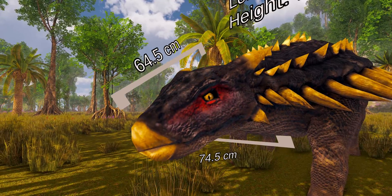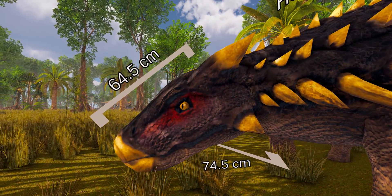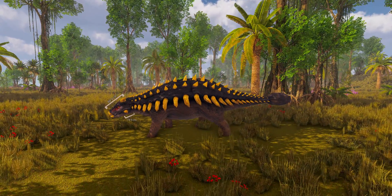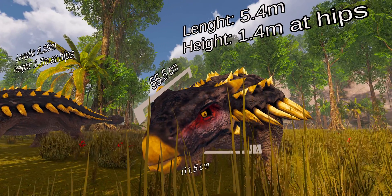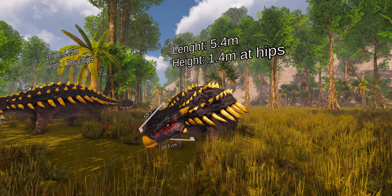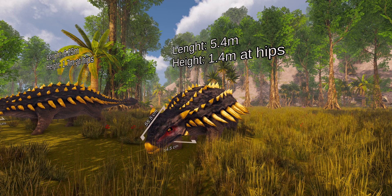Ankylosaurus was the largest known ankylosaurine dinosaur and possibly the largest ankylosaurid. In 2004 it was estimated that the individual with the largest known skull, which is 64.5 cm long and 74.5 cm wide, was about 6.25 m long and had a hip height of about 1.7 m. The smallest known skull is 55.5 cm long and 64.5 cm wide, and Carpenter estimated that it measured about 5.4 m long and about 1.4 m tall at the hips. Average weight was estimated to be between 4.8 and 8 tons.